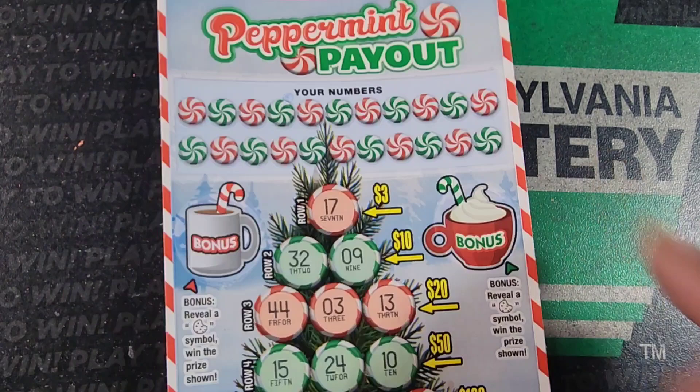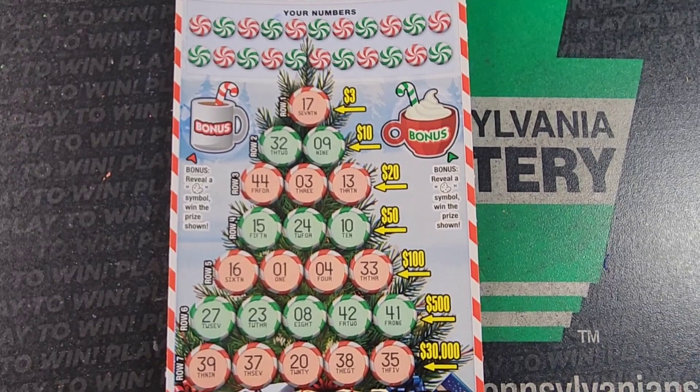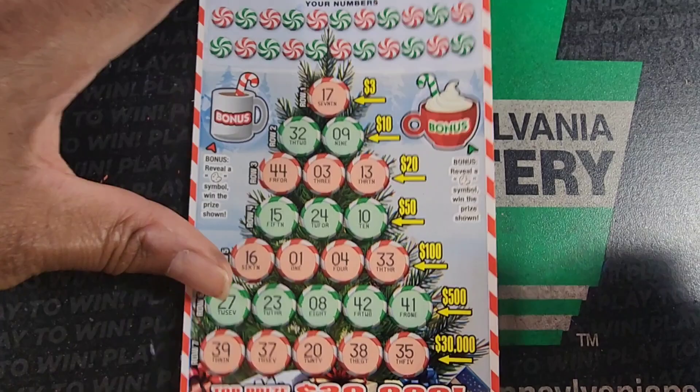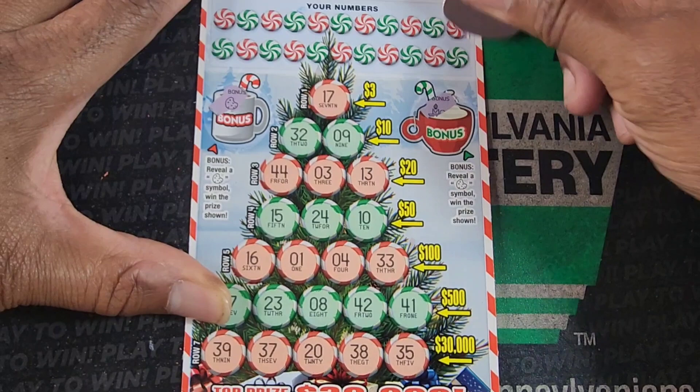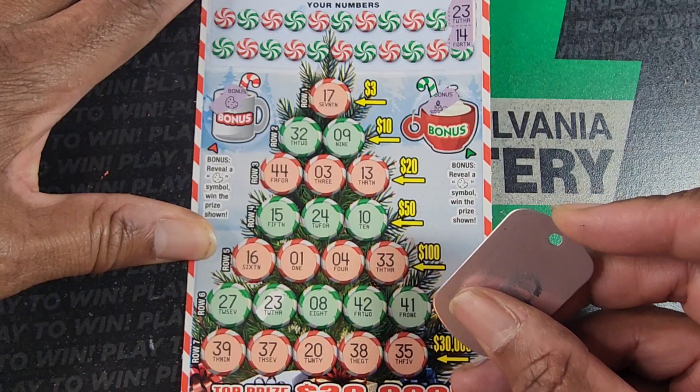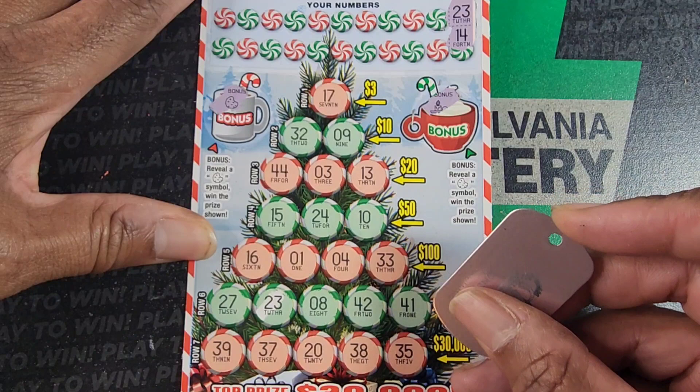Let's do a peppermint payout — see if we can put a better taste in our mouths today. We need to complete a line across and win one of these prizes. You get a cookie symbol on either one of these bonus spots and you win whatever's there. We got a cookie — we're winning! Let's see: 23 and 14, 30 and 24, I think I said 24. 30 and 24.